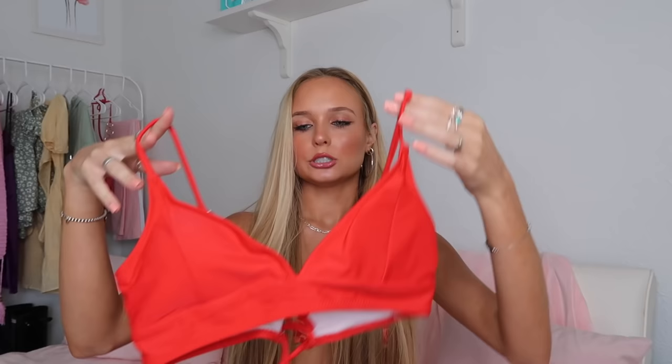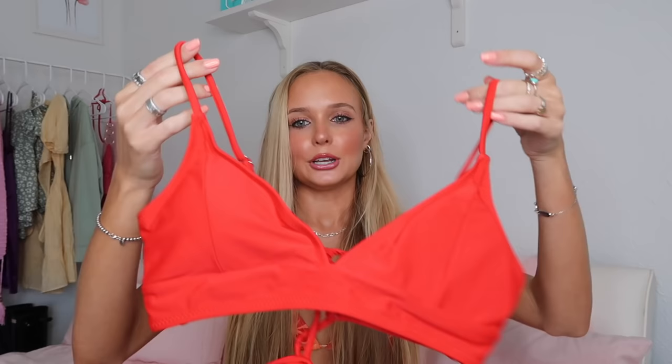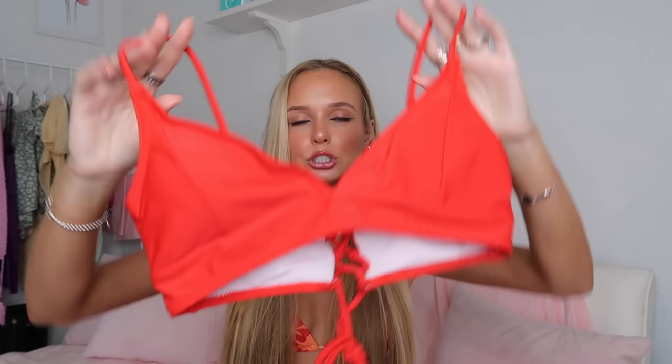Prints are so in right now, but so are solids — I'm seeing a big mix of both this spring. So I picked out this red set with the thick side strap bottoms and a more basic, secure top. Sometimes you need a top that's going to hold you in without worry. I feel like if I were a surfer this would be the perfect bikini — nothing's falling out. It ties in the back so it's also adjustable.